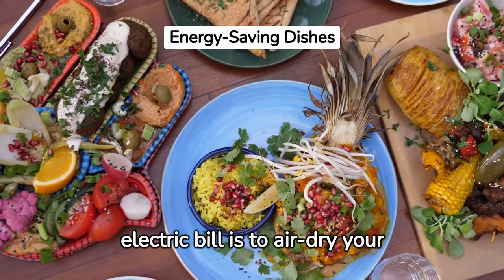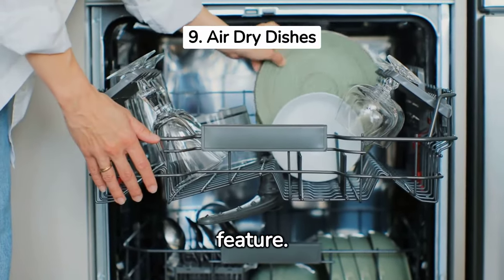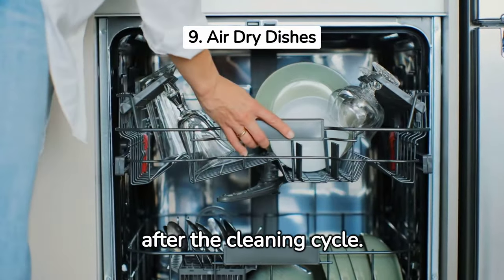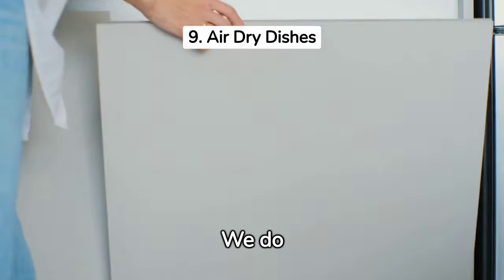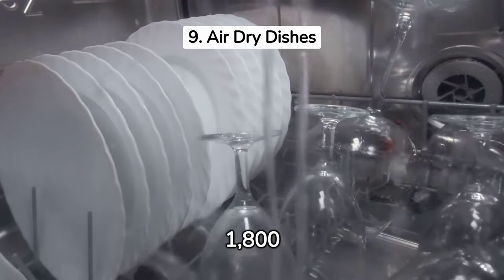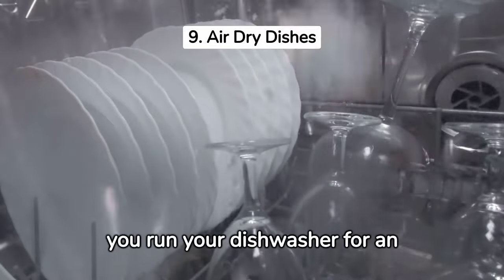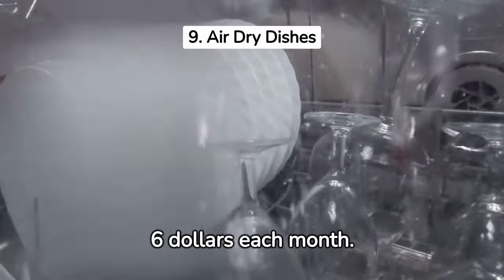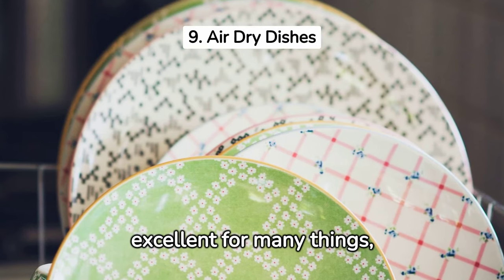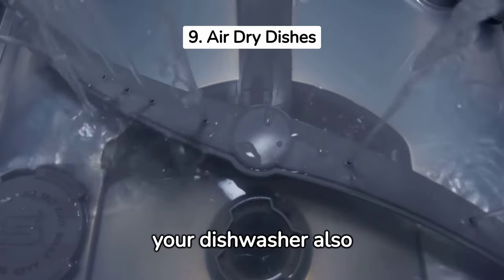Another way to lower your electric bill is to air-dry your dishes. Dishes are frequently placed in the dishwasher and then dried using the heat-drying feature — but why not just air-dry your dishes instead? It is as easy as opening the washer door after the cleaning cycle and letting it air-dry overnight. The typical power consumption of dishwashers is 1,800 watts, and with electricity costing approximately 13 cents per kilowatt-hour, running your dishwasher for an hour five days a week costs about $6 each month. It all adds up. Pro tip: cleaning your dishwasher also improves its efficiency.